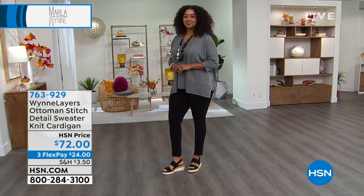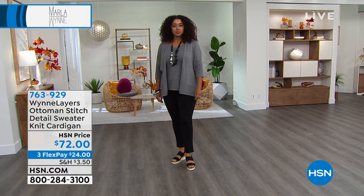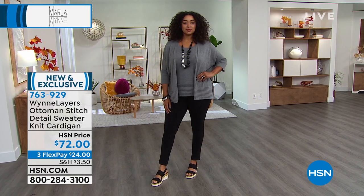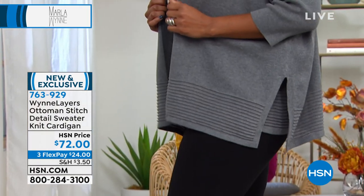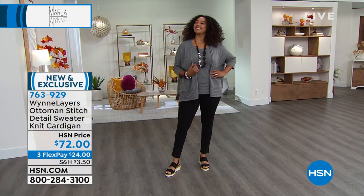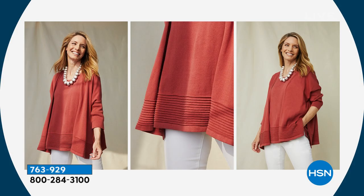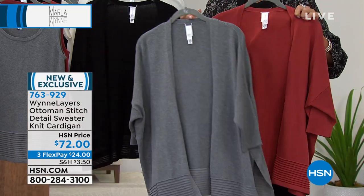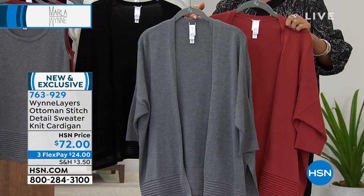We have extra small through 3X in those three colors. It's time to change into the next cardigan — cardigans have been kind of difficult over my lifetime. There's something about the way they button, they feel weird, collegiate. But this one is so sophisticated. Look at the detailing at the hemline. We've got not only the cardigan, but matching tanks available too. This color is called Marsala — it's a beautiful shade. I do love the gray too, called Medium Heathered Gray.